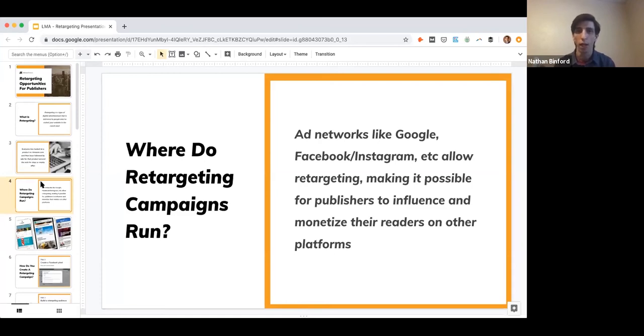In very simple terms, you have a tight, loyal audience but a limited number of impressions on your own site. With retargeting, you can target those people on platforms where you have a theoretically limitless number of impressions and much larger reach.